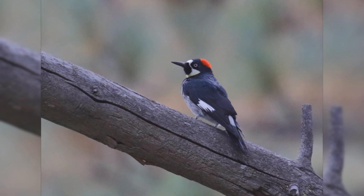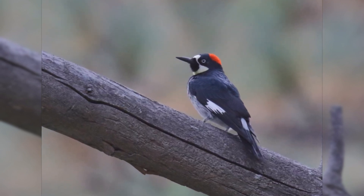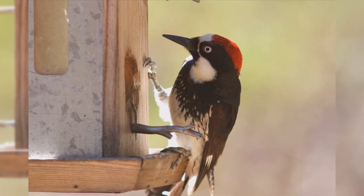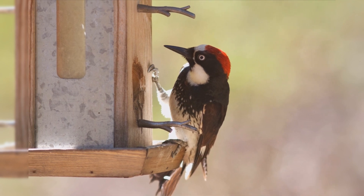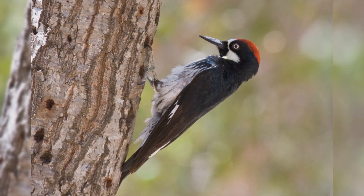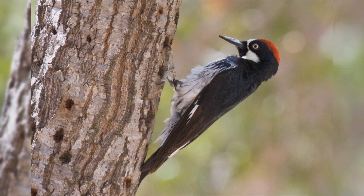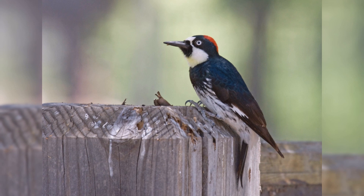The faces of Acorn Woodpeckers remind many people of clowns. These birds are year-round residents in California and western Oregon and in mountains from Arizona, New Mexico, and Texas, south into Mexico. They are dependent on oak trees, usually requiring more than one species of oak to assure a plentiful supply of acorns, their main food source. They are often found in pine-oak woodlands as well as pure oak stands.